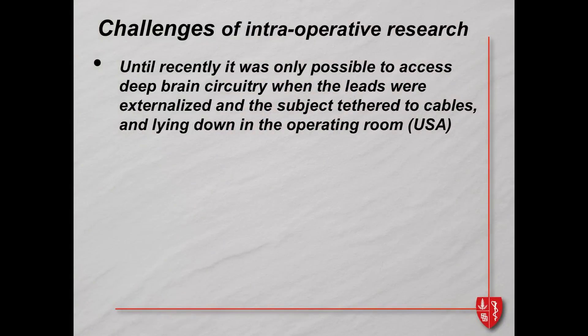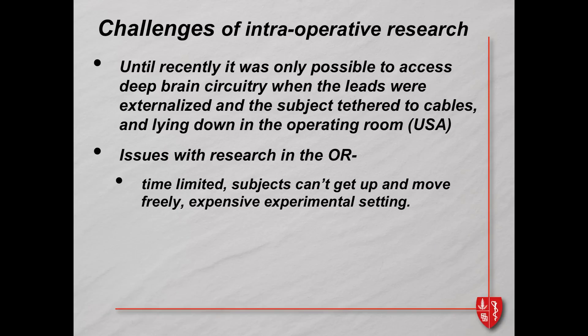This work in the operating room suggested that the whole sensory motor network seems locked in this persistent, exaggerated beta rhythm. But this was really the only time we could access deep brain circuitry — when leads were externalized and subjects were tethered, lying down. Research in the operating room is time-limited, subjects can't move around, they're tired, and it's an expensive experimental setting.